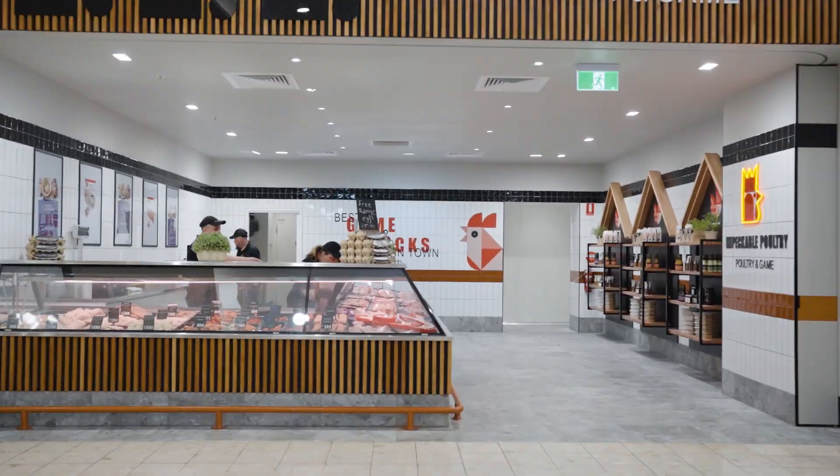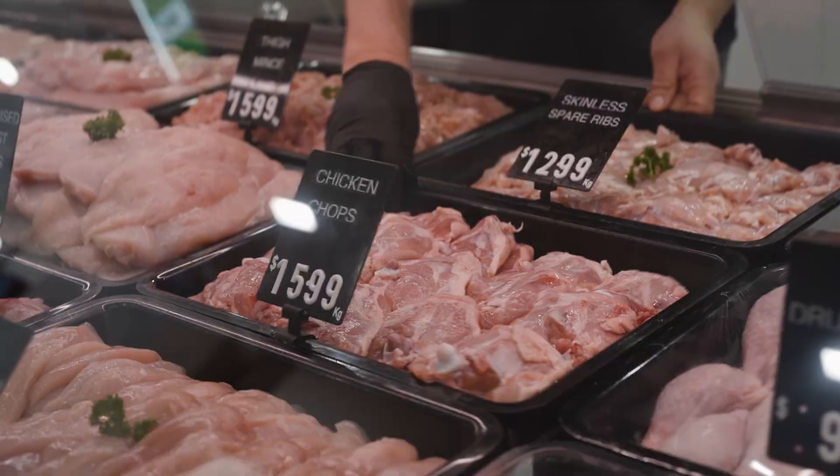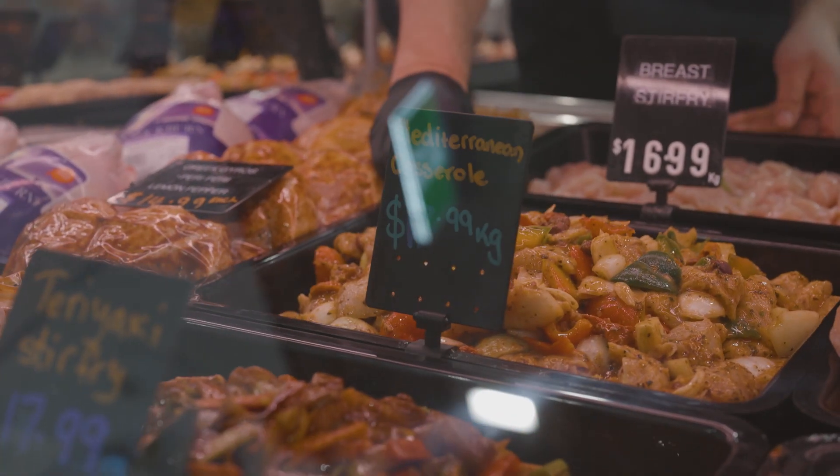What makes Impeccable Poultry different is we do everything in-house. All our products come from an accredited free-range farm out near Geelong. We do all our crumbing, our marinating, and our cutting on-site on a daily basis.